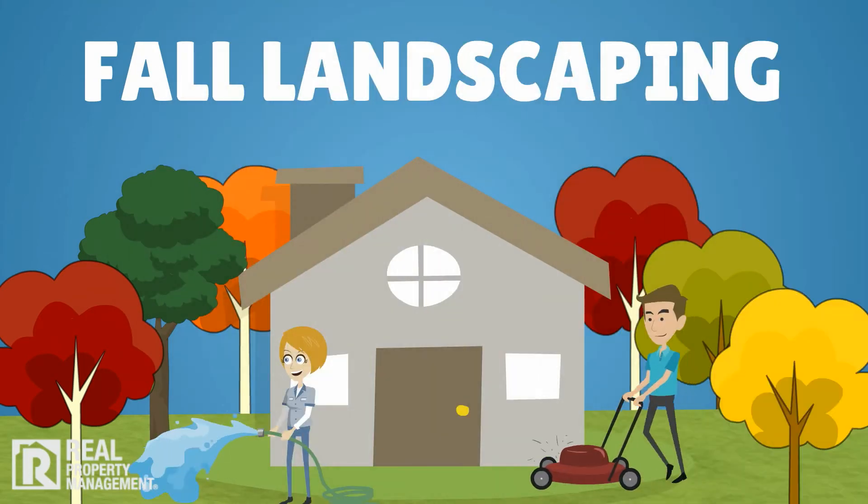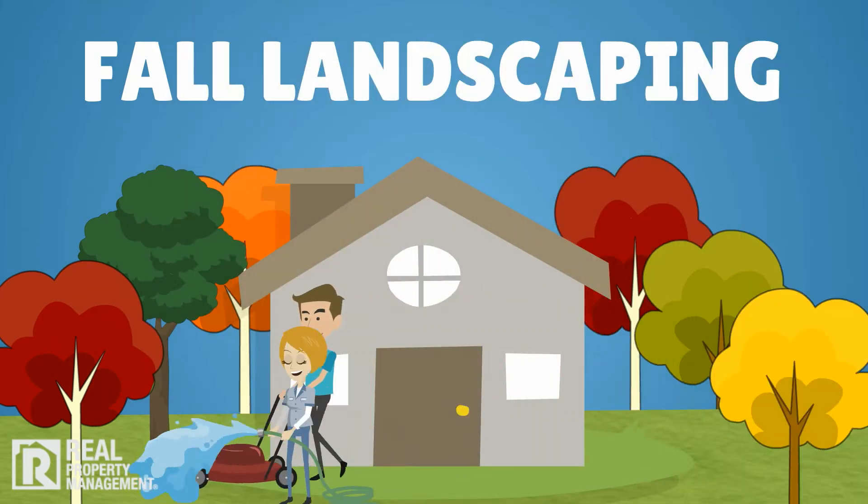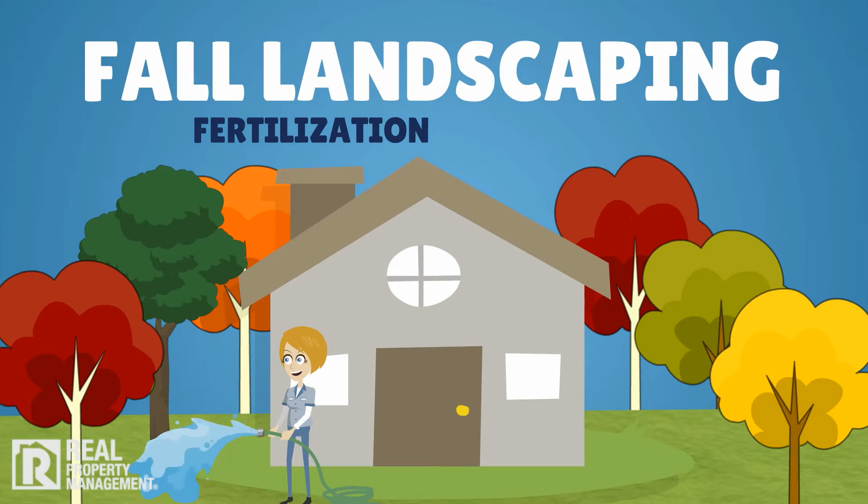Also, order fall landscape maintenance to preserve your property's long-term value. This may include fertilization and fall pruning of shrubs and trees. It also is an opportunity to remove any plants or roots that contact or impact the siding or brick.